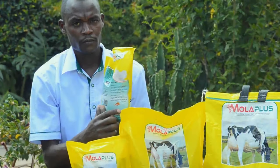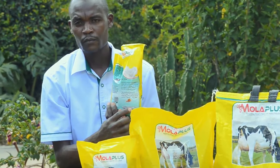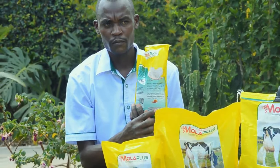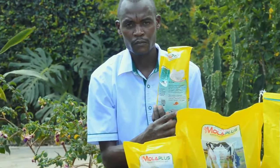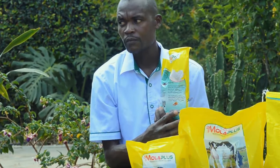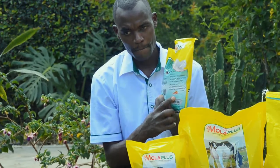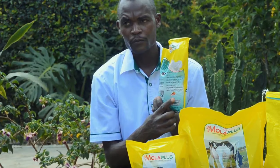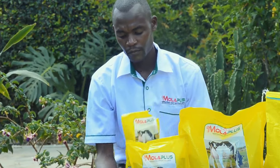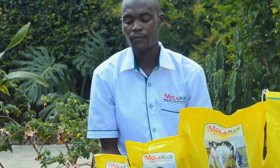A cow that licks Moloplus Super at every milking time — if you are milking twice, you give it in the morning and in the evening; if you are milking three times, you give it every single time you are milking. Milk will start increasing by that day or within 72 hours, increasing by between one liter and five liters extra per cow per day, and that milk will have better fat content and very good quality.